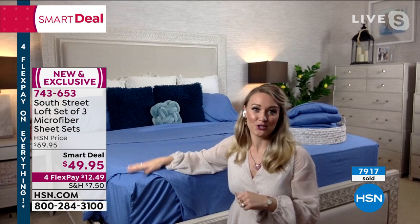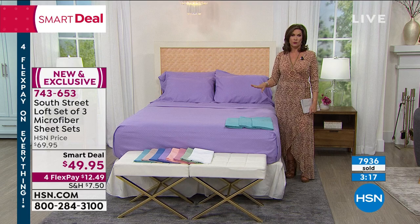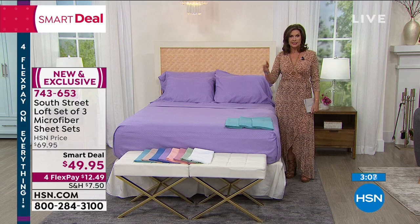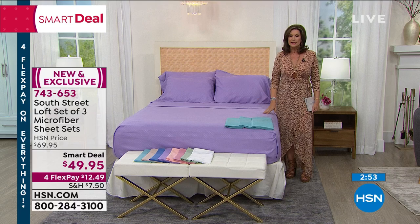We're already halfway through our entire quantity, and these just started airing last night. They're going so quickly. HSN.com is your best way to order because a lot of these are selling out in sizing and colors. If you're having trouble figuring out which ones you can get, go to HSN.com — it'll show you right there and makes it very easy to order. Don't miss out on this great time to get three sets of sheets, each one a bit different and interesting.